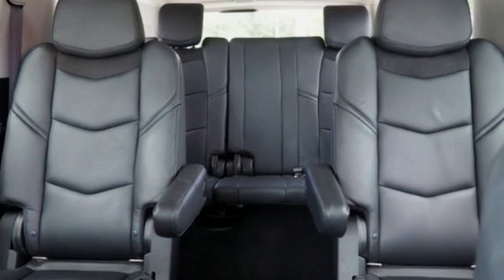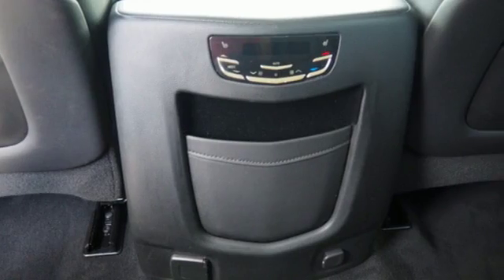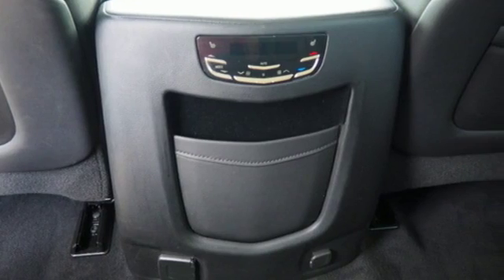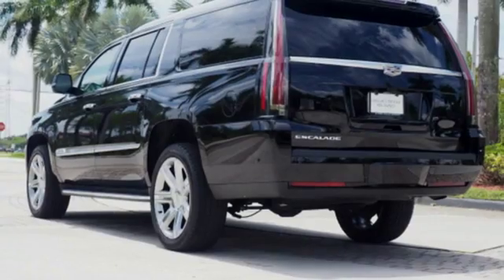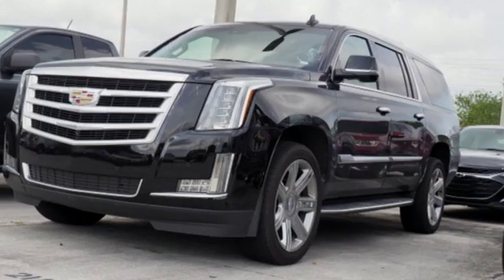This from Edmunds.com: Powerful and unapologetically American, the Cadillac Escalade ESV is the big kahuna of the Escalade luxury SUV family. For over a century, Cadillac has been synonymous with automotive innovation.